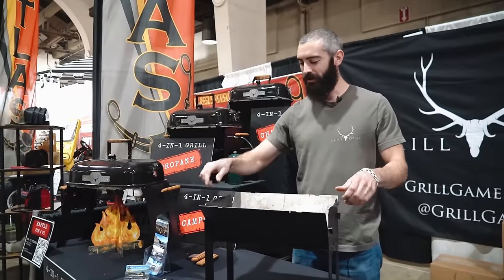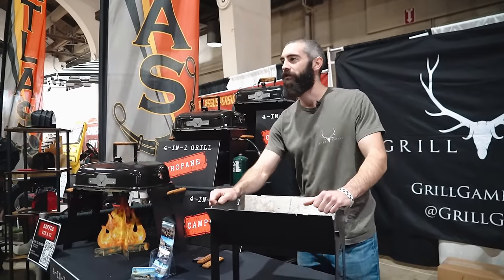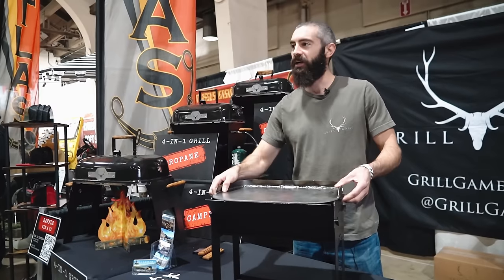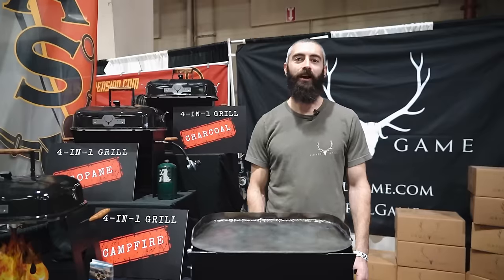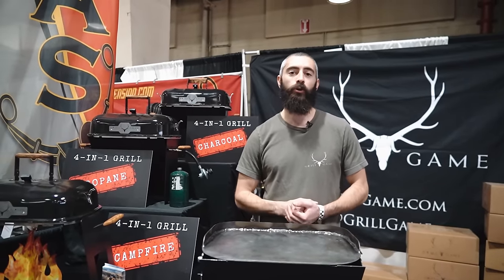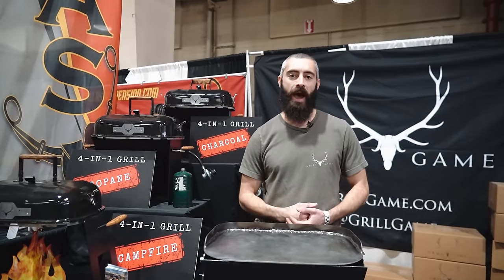Generally on the website they're $409; show special is $260. I make them myself and design them, just trying to get my name out. My name is Anthony with Grill Game. You can find us at grillgame.com or on Instagram at grillgame.